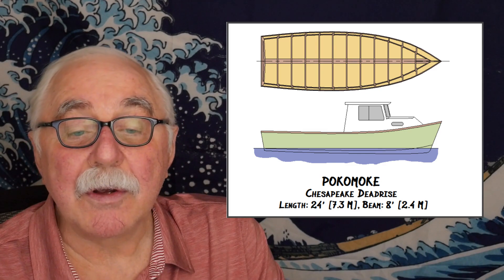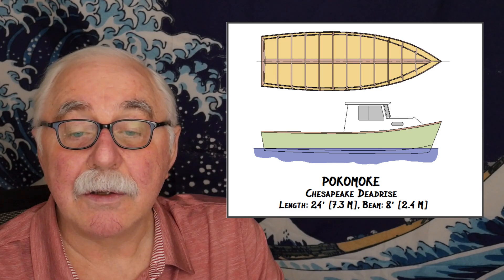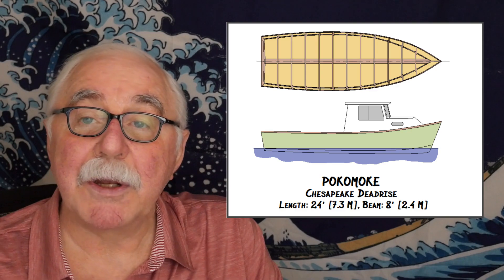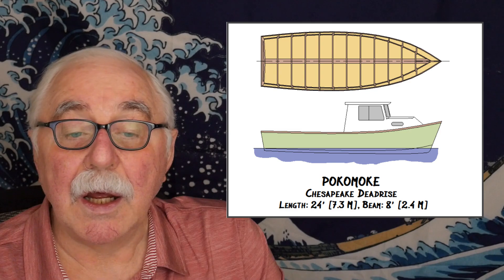The Pocomoke is a 24-foot, which is 7.3 meters long, Chesapeake Bay deadrise. It's a little bit under eight and a half feet wide, which is 2.6 meters — the maximum allowable towing width on a trailer in the U.S. and Canada without a special permit. In California you can get an annual permit to tow a 10-foot wide boat, but 8.5 feet is the maximum everywhere else, and the Pocomoke is just under that.